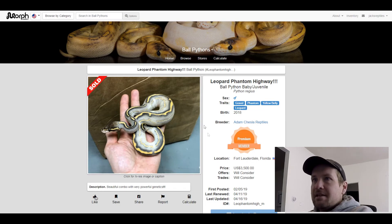This next one is a Blackhead Pastel Phantom Clown. This one is for sale for $4,500.